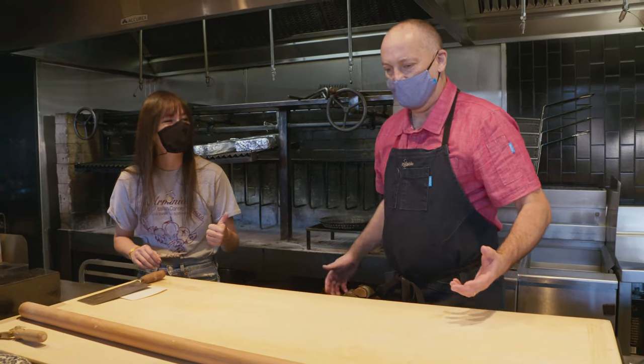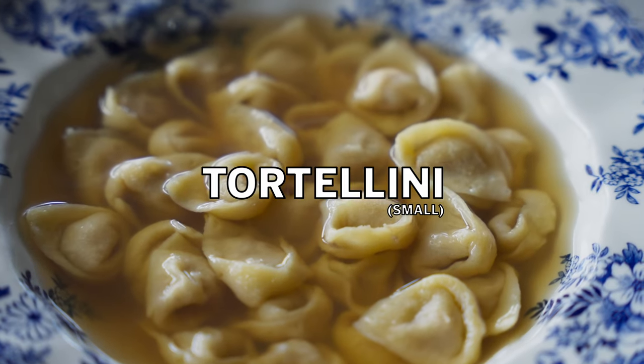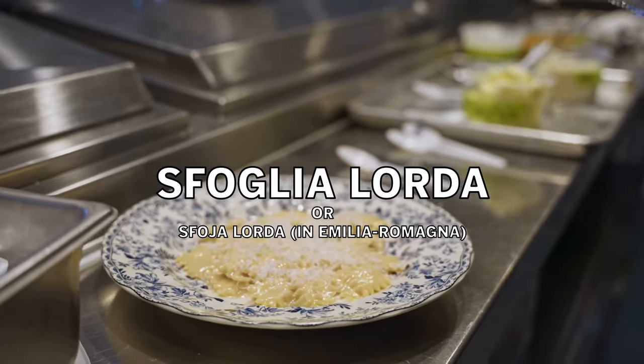Step one: we're going to make the three shapes of stuffed pasta here at Rosso Blue — tortellini, tortelloni, and a third one that's actually kind of interesting. It's called sfoglia lorda — that's like dialect in Romania. Basically a stuffed sheet that's folded over, cut into little squares, and eaten in brodo. We'll make them all.